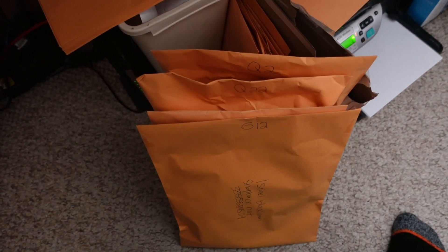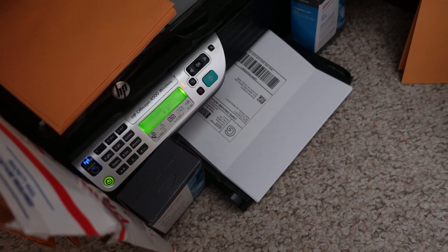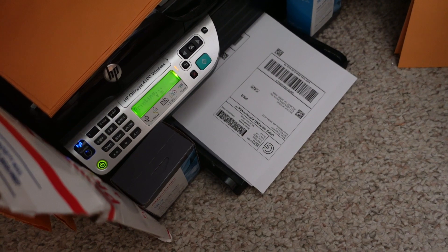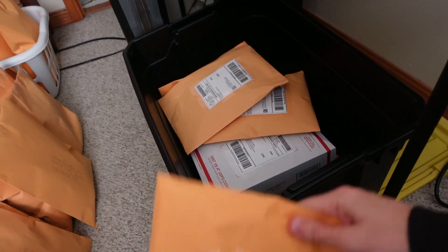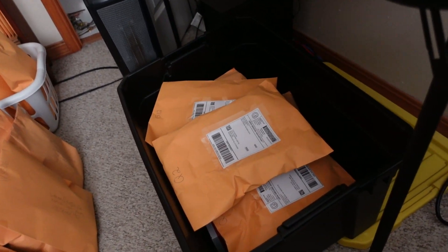So four orders for $77.76. I'm going to go grab those from inventory, get some labels printed, and get them in the tote ready for the post office. There they are, four orders ready for labels — labels printed, added to the tote, and we've got four more in: one, two, three, and four. Almost a full tote.